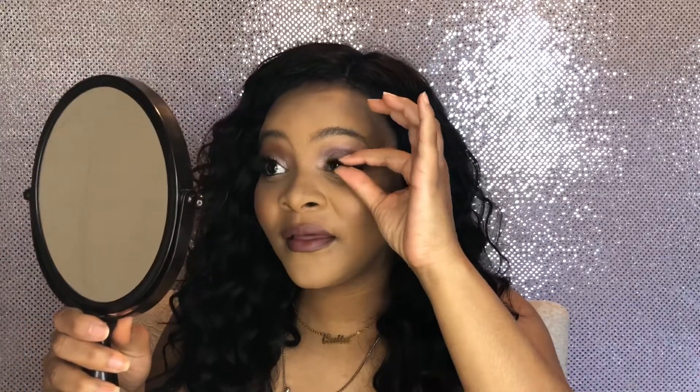My eyeshadow's not that bad, my lashes aren't that bad. But that mascara — and even the eyeliner — I didn't do as much eyeliner as I thought I did. That bottom mascara just kind of messed up everything, for real. But I'm not mad at it. I'm honestly not too upset with it. I did way better than I thought I would have.